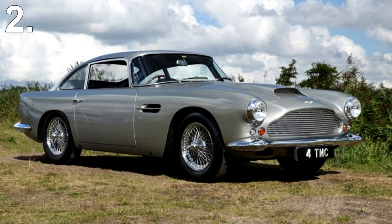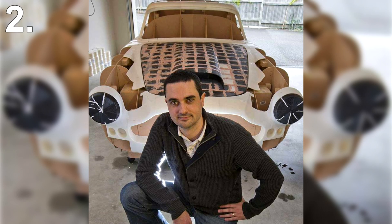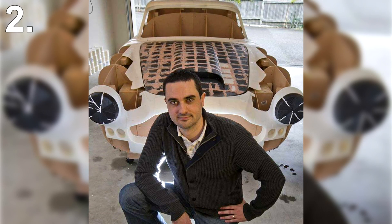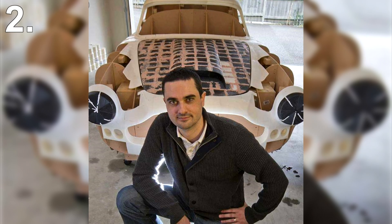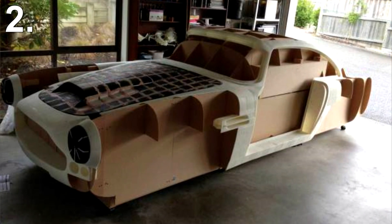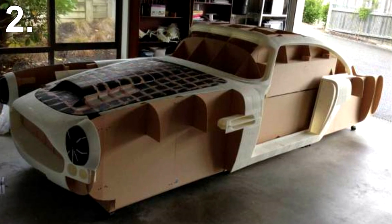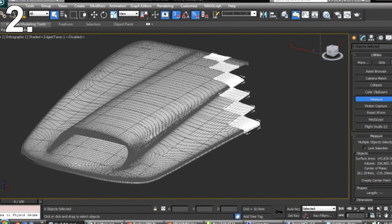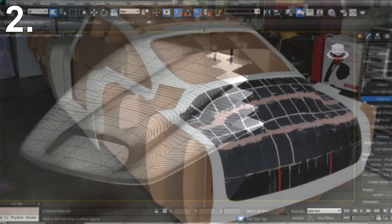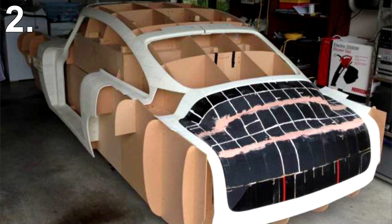Number 2: Aston Martin DB4. New Zealander Ivan Stench is 3D printing a replica Aston Martin DB4 and documenting the whole process at his website replicadb4.com. It's fascinating to see how it's done as it definitely isn't a simple task. He's designing it bit by bit at a time, then putting it all together. He hasn't finished yet, but we're confident the end result will be fantastic. And it just goes to show what can be achieved with 3D printers.